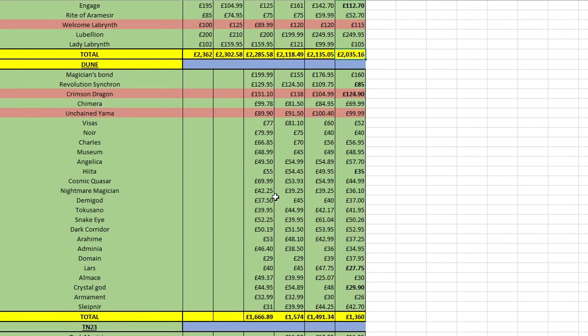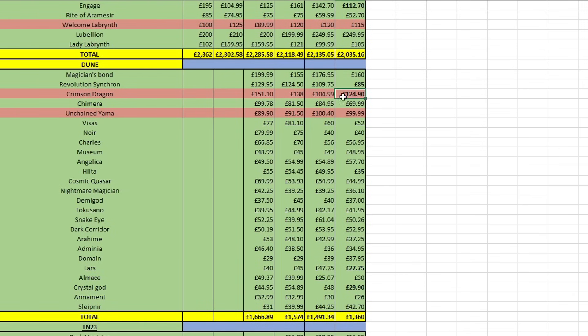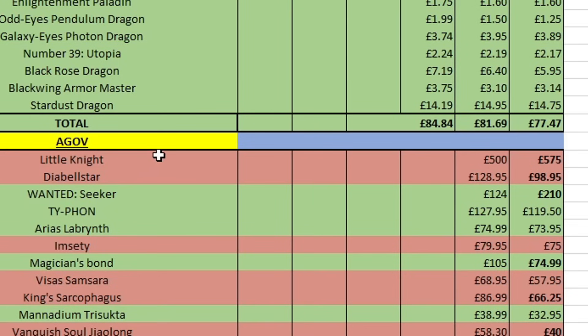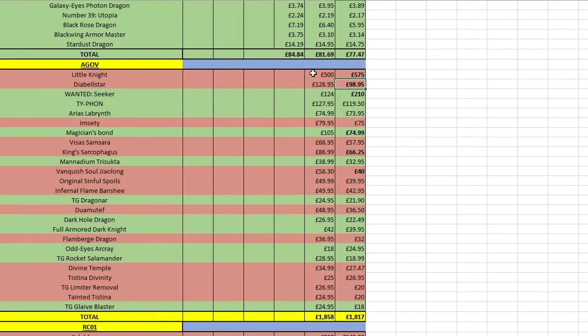Into Duelist Nexus — pretty much everything just going down, overall down 130. The one we don't have — Crimson Dragon — is basically the only one that's gone up. I'm not sure if this is because it's played more in Centurion now, but it still feels too expensive. Revolution Synchron has gone down a lot, Magician's Bond is trending downwards, and we still need to pick up an Unchained Yama — just two cards from Duelist Nexus. Tins also going down about £4 overall. Age of Overlord: Little Knight is up to 575 on eBay — it's going to be a while before we get our hands on that one.